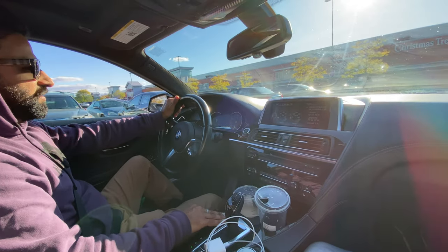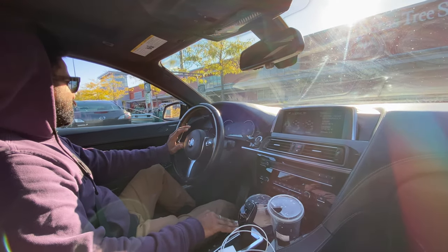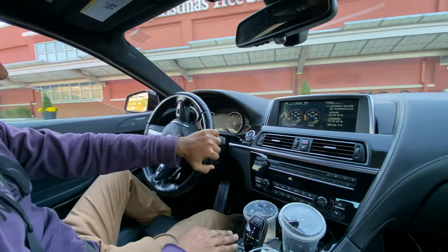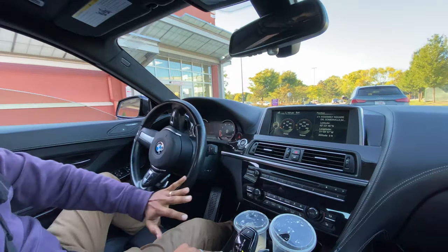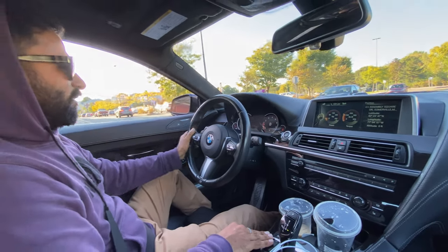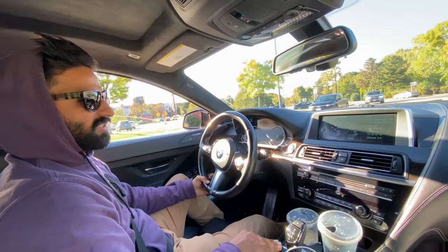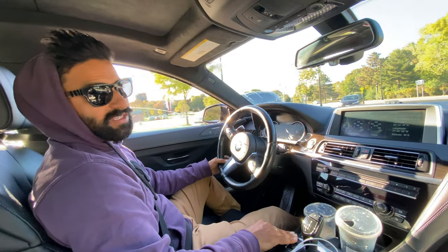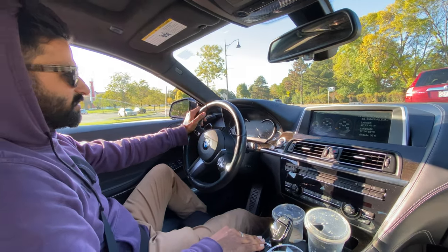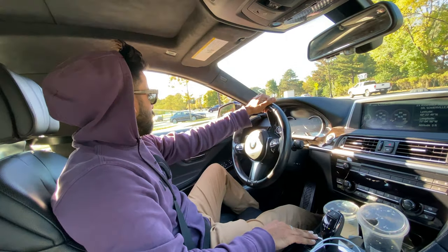What a beautiful fall day! What better day to start with a 640 M Sport? Dude, this car is badass. It has 320 horsepower, the width is about 75 inches, and the length is 197 inches. It's a pretty long car — it is a grand coupe. It's beautiful, I love the way it drives, and it sits so low to the ground but you don't even feel it.